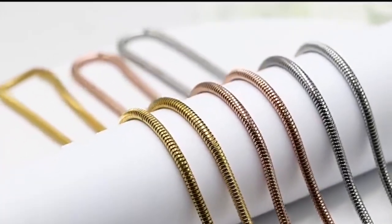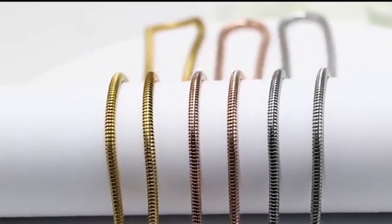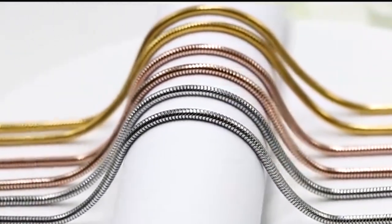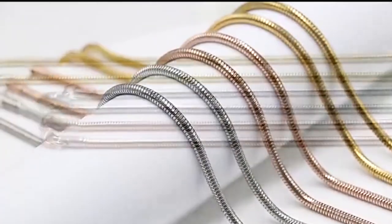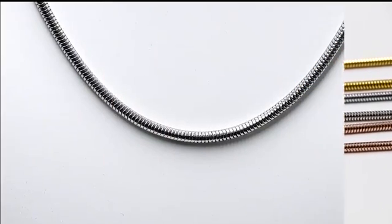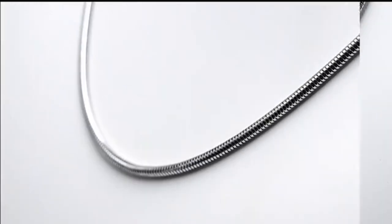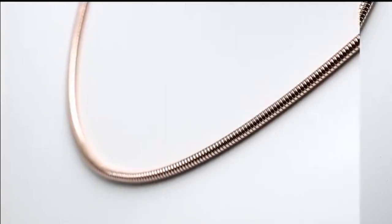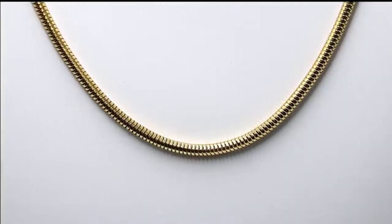The final chain in our top five favorite chain styles is the snake chain. Once again, this chain's name comes from its appearance. The chain looks like the round body of a snake. It is comprised of small rings connected tightly together, forming a smooth, sleek appearance. This chain can be worn solo or with pendants, but it is important to not overbend your snake chains, or you may cause irreparable damage. Because of how tightly the links are connected, your snake chain isn't as flexible as other chains.